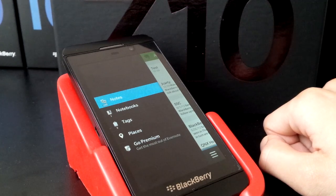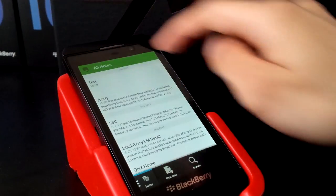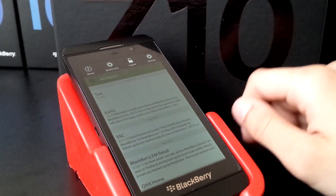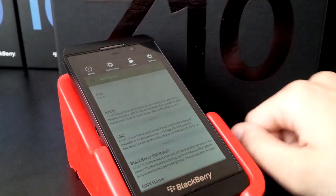You'll have your notes, notebooks, tags, places, and the availability to go premium. You can slide down from the top — you'll have settings. You can synchronize it with the desktop version, and there's About and log in and out.